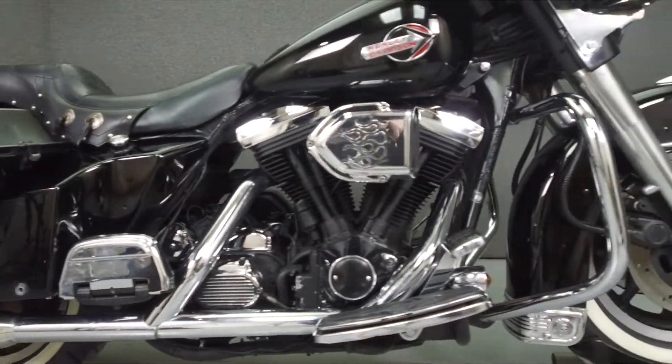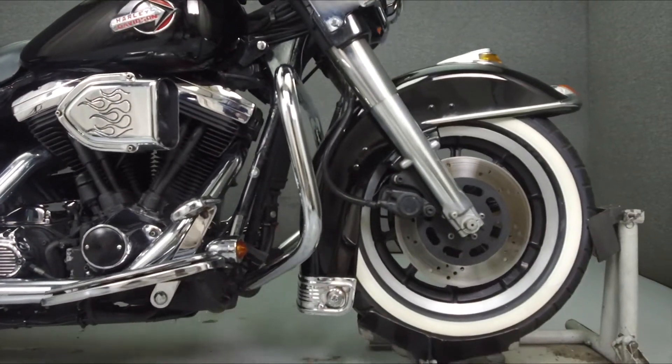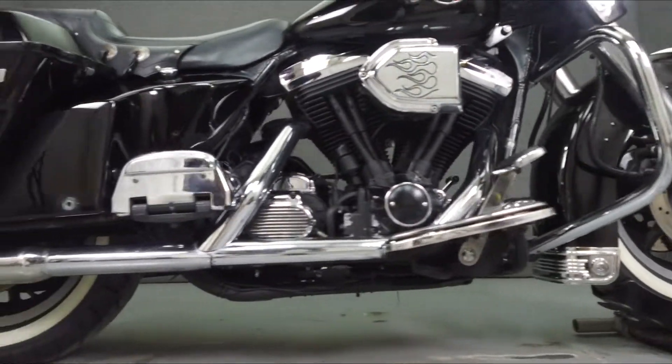Powered by an 81 cubic inch engine with a 5-speed transmission, the Electric Glide puts out 64 horsepower at 5,000 RPM.